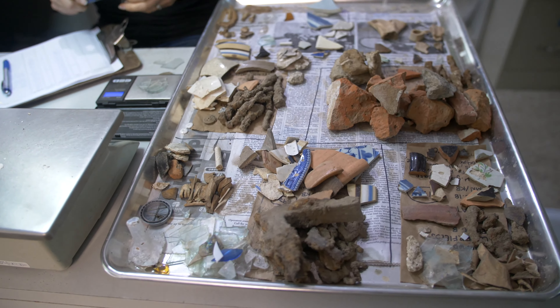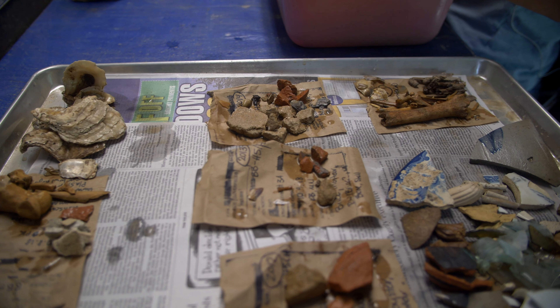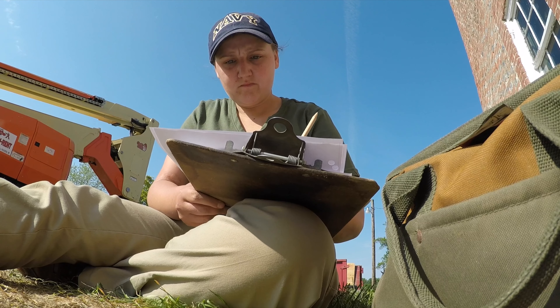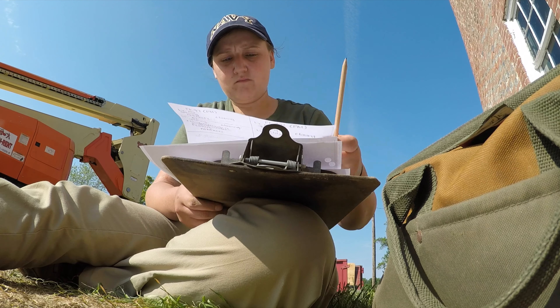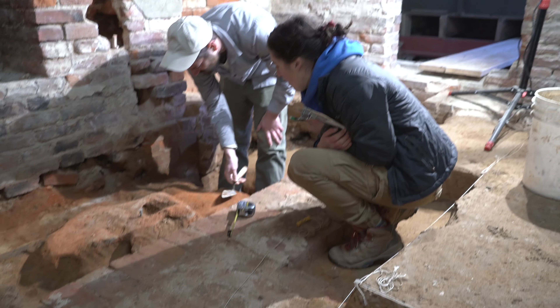Once she's washed a bag, she lays it out on the tray to dry, where it goes on the drying rack for at least 24 hours. Then once it's done there, it comes over to me and I do the cataloging. We separate all the artifacts into their own individual piles based on type — basically a big inventory of the artifacts from a specific provenience.